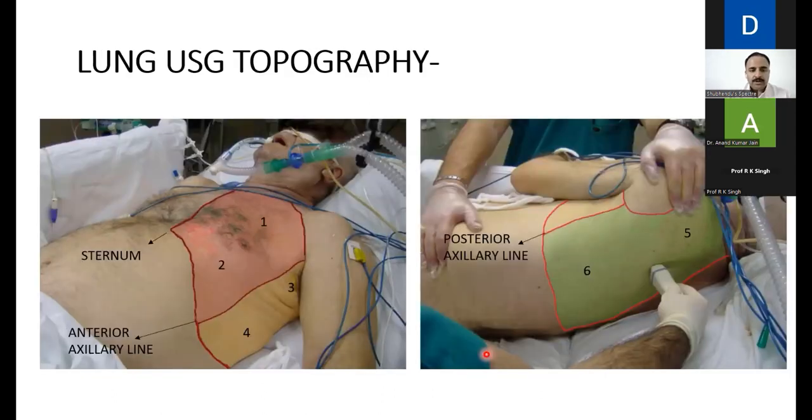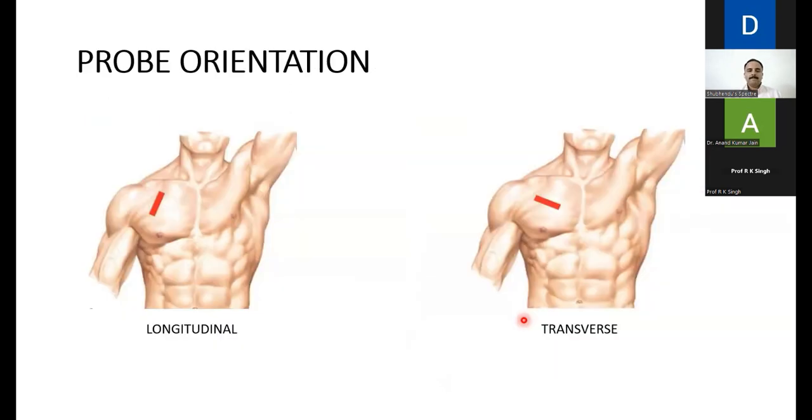The lung is divided broadly into six areas using the sternum, anterior axillary line, and posterior axillary line as landmarks — three zones on each side. For probe orientation: when looking for pleural effusion or hemothorax, use the curvilinear probe. When looking for lung ultrasound artifacts — A-lines and B-lines — use the linear probe, because the pleura is a superficial structure requiring better resolution. Longitudinal placement crosses the ribs; transverse placement is along the ribs.